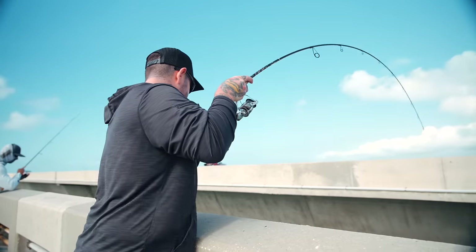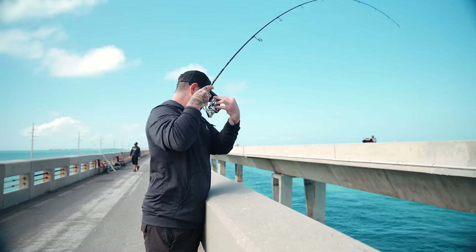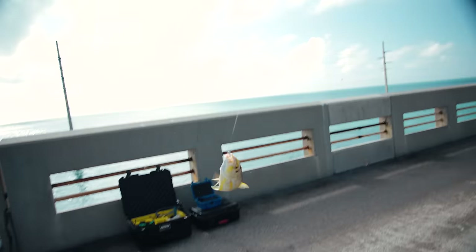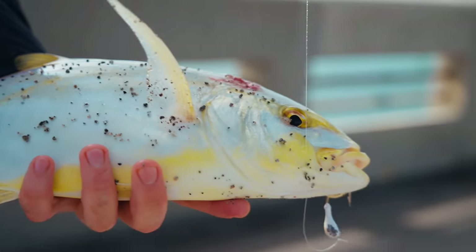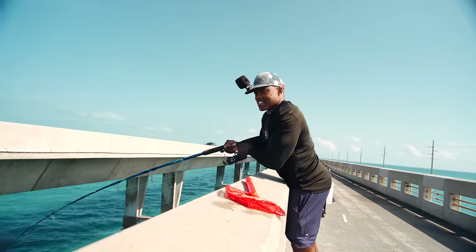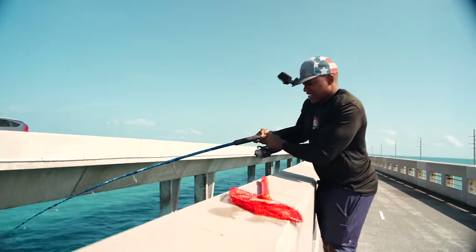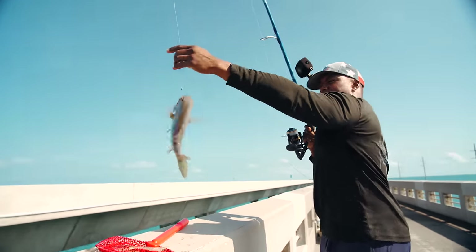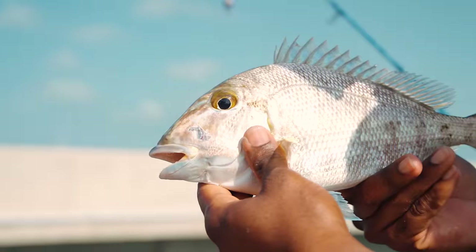Whoa! This one's lit up. Bull shark is not going to get this because I'm going to eat it. Another bridge treat — a porgy. Look at that, that is a porgy.